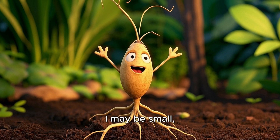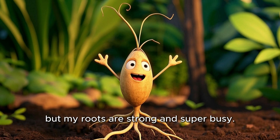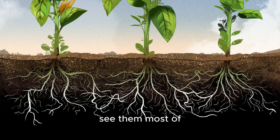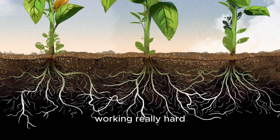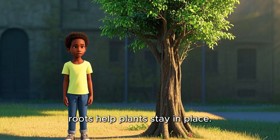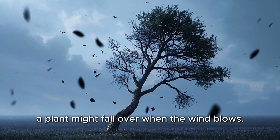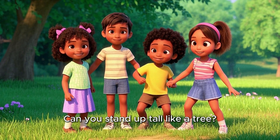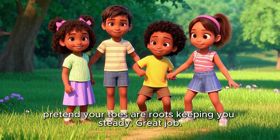Hi, I'm Rootsie. I may be small, but my roots are strong and super busy. Roots are like the plant's secret helpers. You can't see them most of the time because they live in the ground, but they're working really hard every single day. Just like our feet help us stand and move, roots help plants stay in place. Without roots, a plant might fall over when the wind blows. Can you stand up tall like a tree? Now wiggle your toes — pretend your toes are roots keeping you steady!